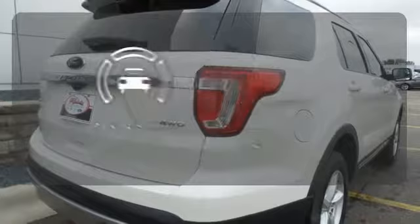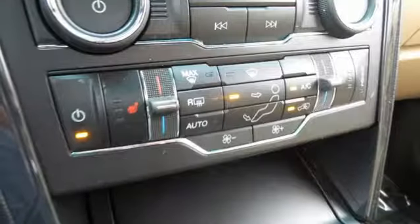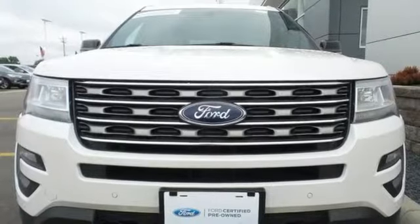Say goodbye to dinged bumpers with the parking sensors. Rediscover your own adventurous nature. Take this Explorer for a test drive.